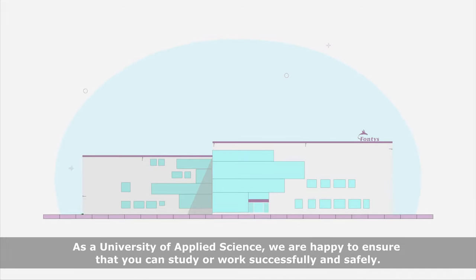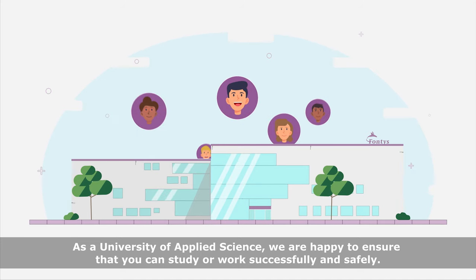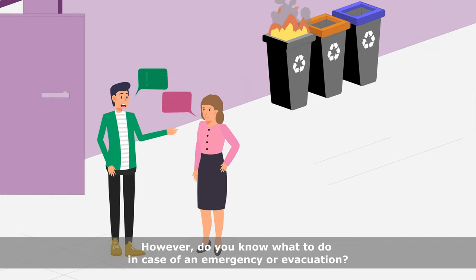Welcome to Fontys! As a University of Applied Science, we are happy to ensure that you can study or work successfully and safely. However, do you know what to do in case of an emergency or evacuation?